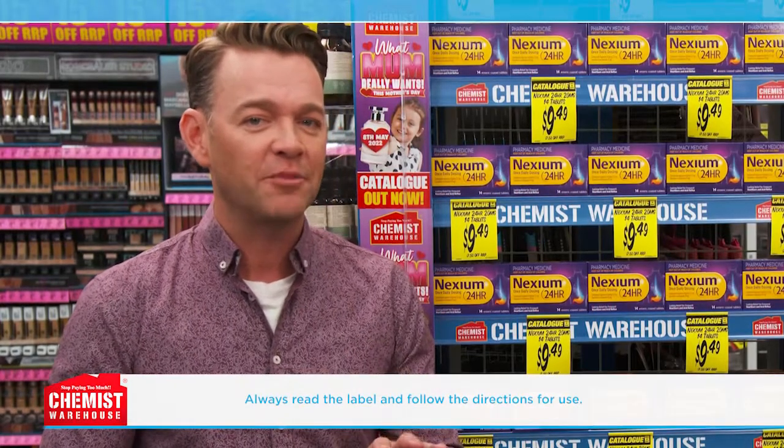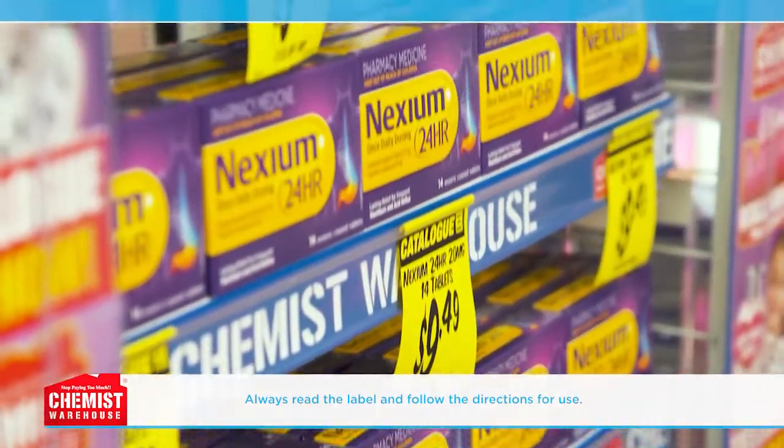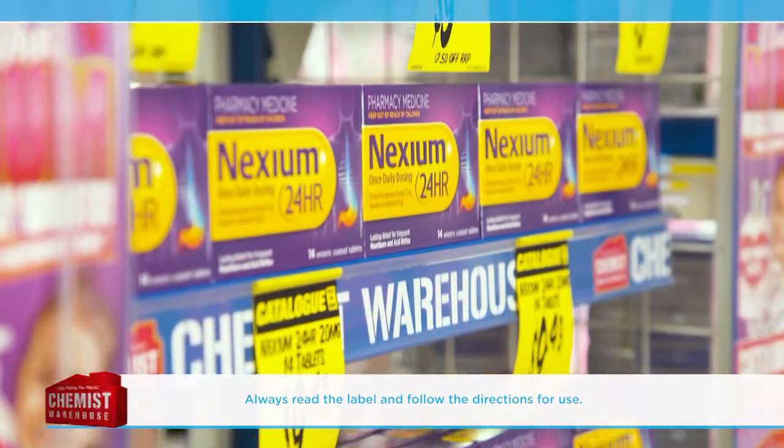But how is frequent heartburn different from occasional heartburn? Occasional heartburn can strike after a large meal and can be treated with an antacid. Frequent heartburn can occur more than twice a week.